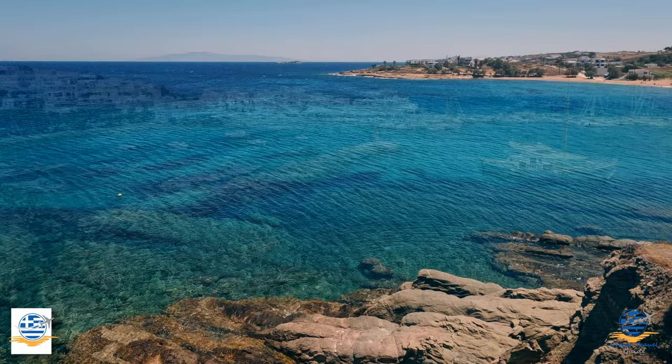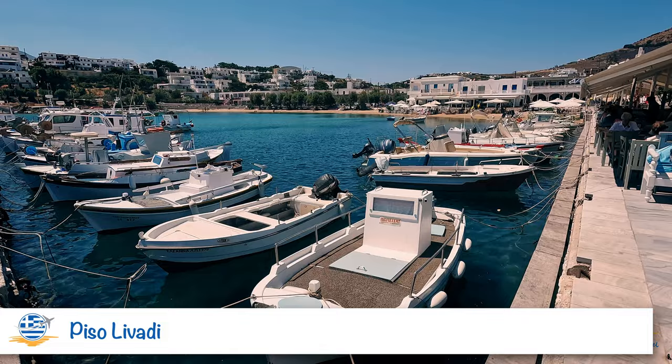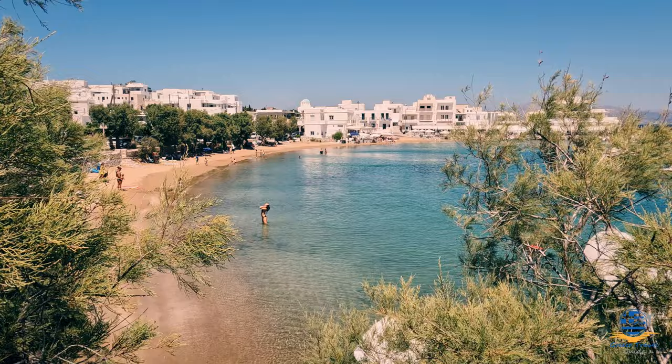After visiting Punda, we retraced our steps north past Logaras and continued along the coastal road to the main resort of Piso Levadi. Here you'll find a wider selection of cafes and tavernas, plus some accommodation options if you prefer a quieter base outside the more popular resorts. The beach here is smaller than Logaras and Punda, but it's still a nice sandy spot with equally clear sea.